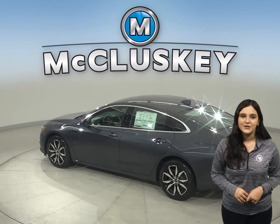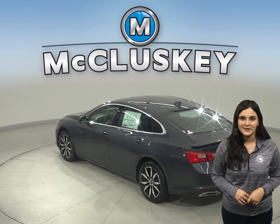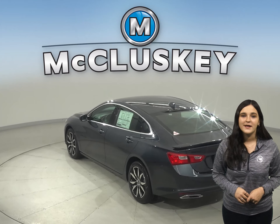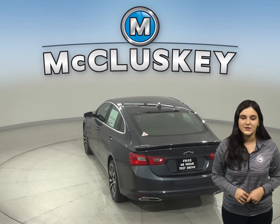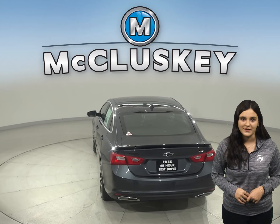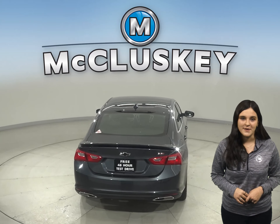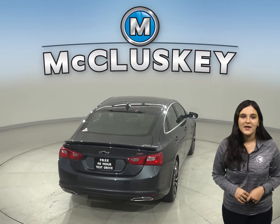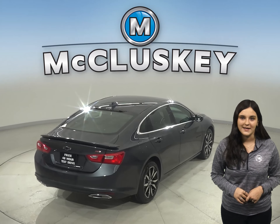The Malibu easily integrates with your smartphone to give you one-touch access to your contacts and music. You can also make hands-free calls or use the available MyChevrolet mobile app to locate or remotely access your vehicle. The Kia K5 doesn't offer the Chevrolet MyLink system, and available wireless charging helps keep your phone powered up without plugging it in.